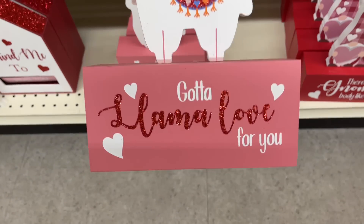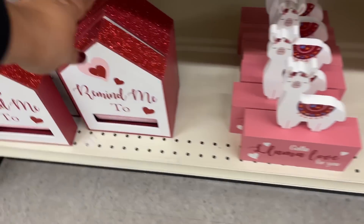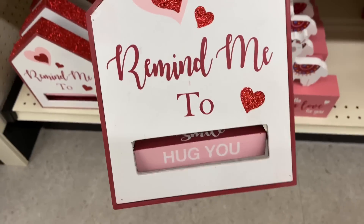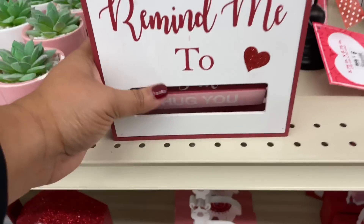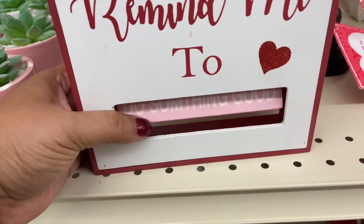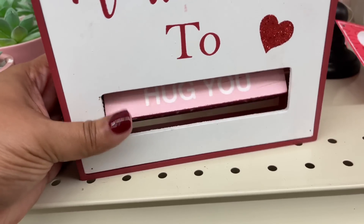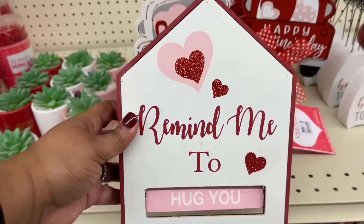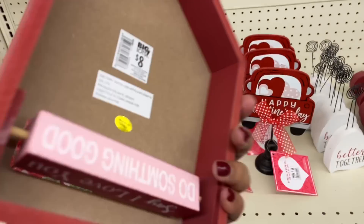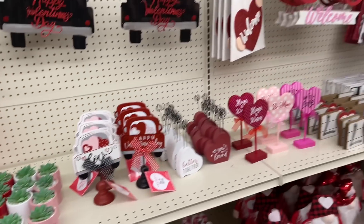This little llama — so cute! I love anything with a little llama, it just seems so fun to me. And this — this is very nice, I really like this. 'Remind me to smile, do something good, say I love you, and hug you.' Yes please — all of those things. I want every single one of them — so good!